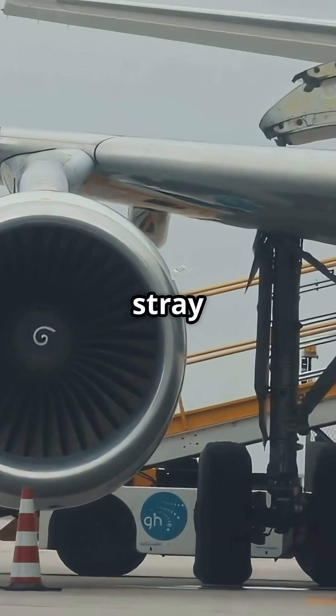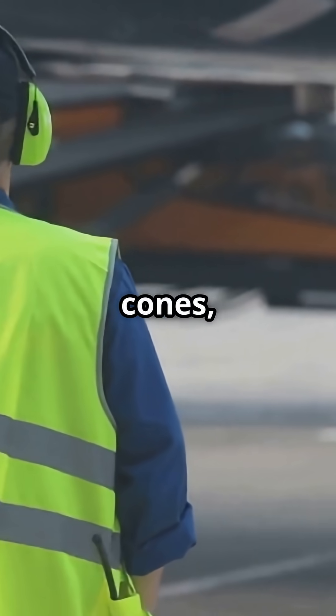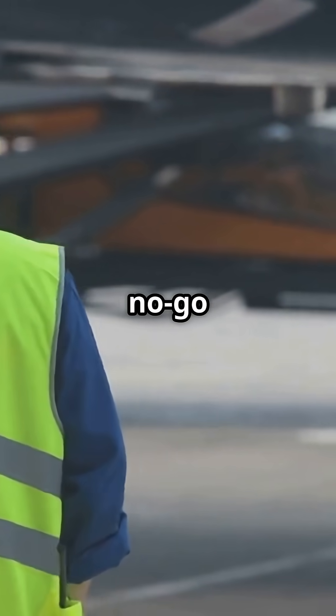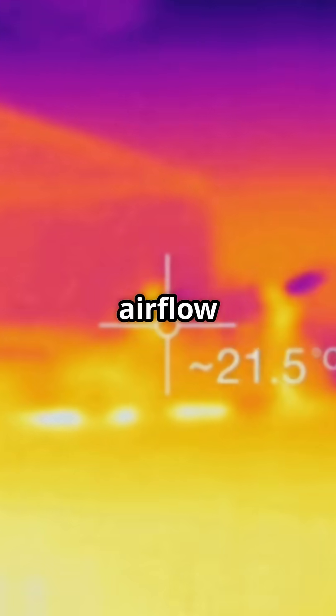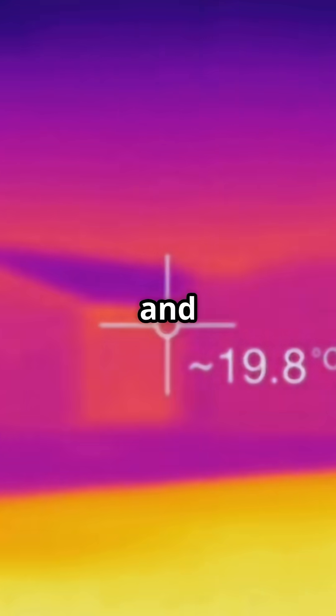If ground crew or vehicles stray into the blast zone, it's catastrophic. That's why you'll always see cones, marshallers, and strict no-go zones. It's not just about airflow — it's about infrared destruction on tarmac, tires, and anything too close.